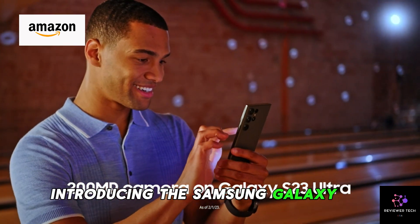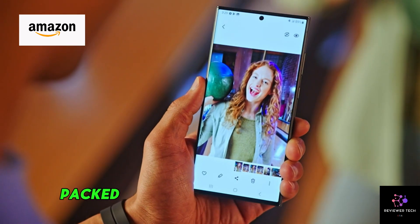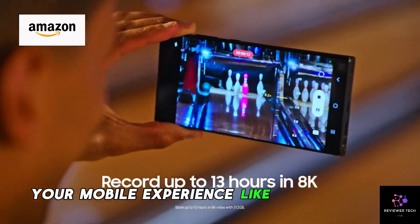Introducing the Samsung Galaxy S23, your gateway to a digital revolution, packed with cutting-edge features. This unlocked Android smartphone is here to elevate your mobile experience like never before.